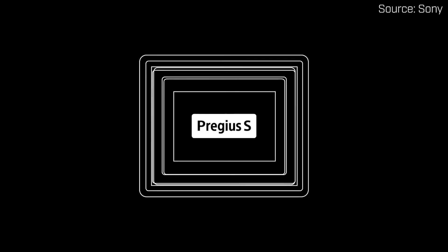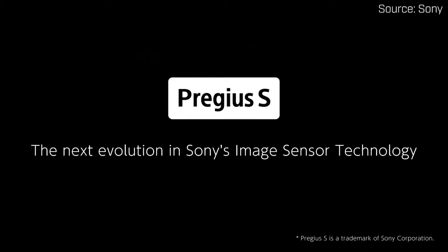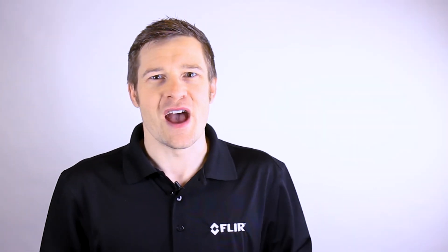Sony has named this generation Pregeus S. When they first told us Pregeus S was more expensive than their current global shutter sensors, we weren't sure what to think. Well, the results are in, and these new sensors are worth every cent.